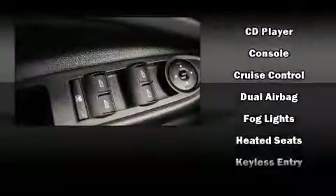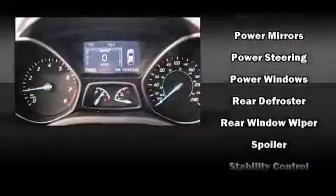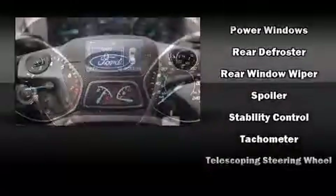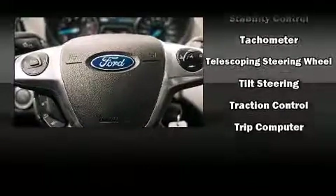Ford also prioritized safety and security by including head curtain airbags, front side impact airbags, traction control, a panic alarm, and four-wheel disc brakes with AVS. Brake Assist technology provides extra pressure when applying the brakes.